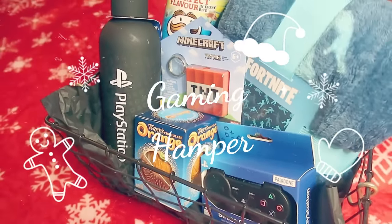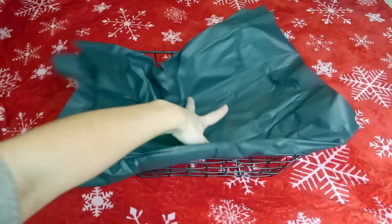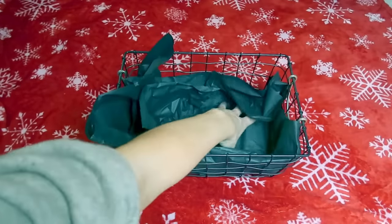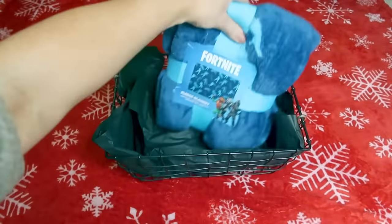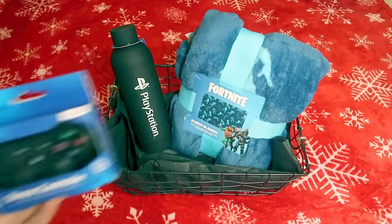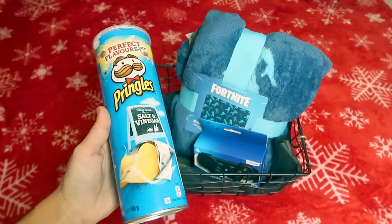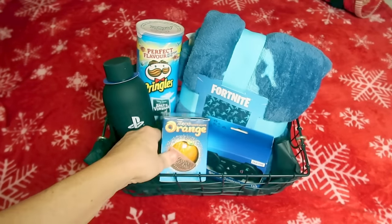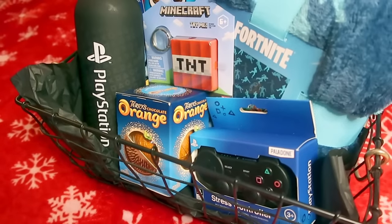The next gift is a gaming hamper. What I love about these is that you can make them as expensive as you want depending on your budget. I got a wire basket from Home Bargains — around £3.99 — which whoever you're gifting it to can use for storage afterwards. I also got a throw from Home Bargains for £7.99, and the stress ball and bottle were from B&M. You can add snacks, games if you have a higher budget, or vouchers. I think it's such a cool gift for a teenager or gaming fan.